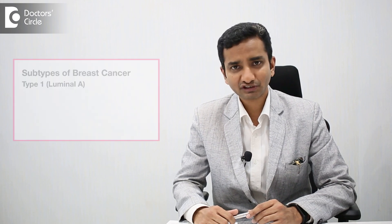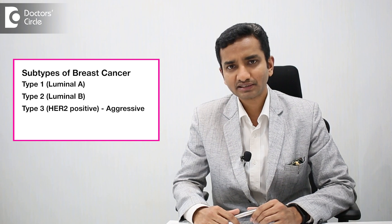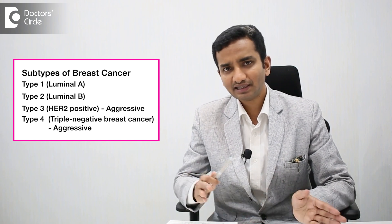We also look at the type of breast cancer. There are four major types of breast cancer: Luminal A and B, HER2 positive breast cancer, and triple negative breast cancer. The latter two types are kind of more aggressive, and that actually dictates how we approach the particular patient with breast cancer.